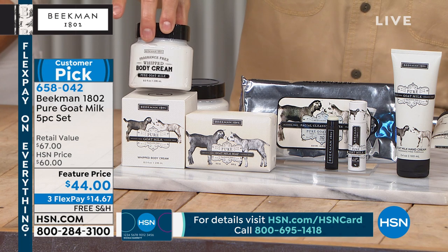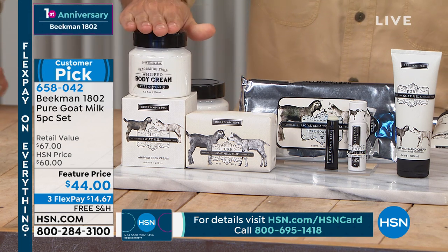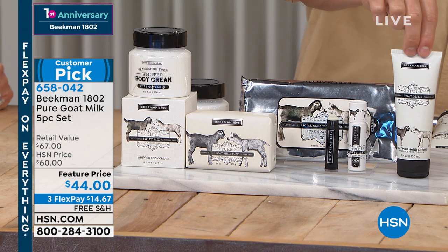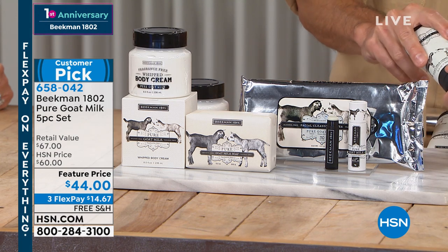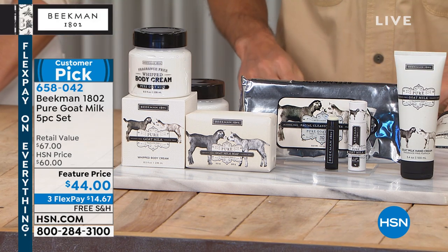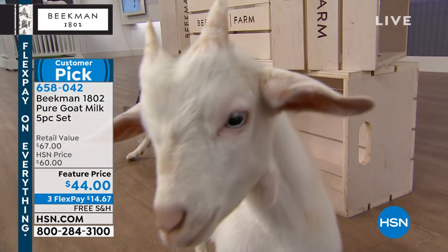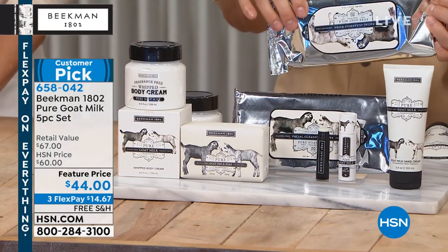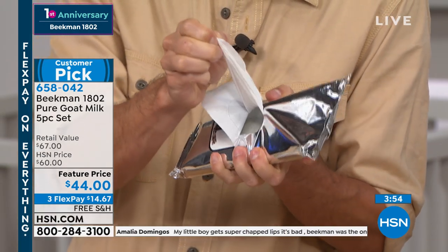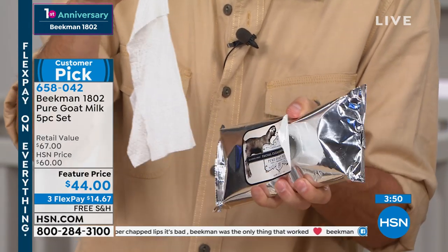If you know someone who's super sensitive to fragrance or you're brand new to Beekman, this is the starter kit. You're getting the half-pound size bar of soap, the eight-ounce tub of whipped body cream packed with argan oil, shea butter, goji berry, milk thistle, and grapeseed extract — never greasy because it's packed in the milk. You're getting the pure lip balm with goat milk, shea butter, and organic beeswax, the full-size hand lotion with a lock-in-place cap that never leaks, no parabens, no sulfates, no phthalates, no petroleum, no mineral oil, and the 30-pack of goat milk wipes.